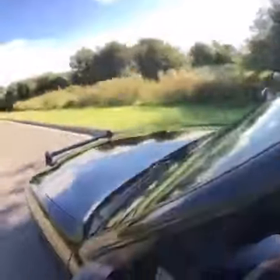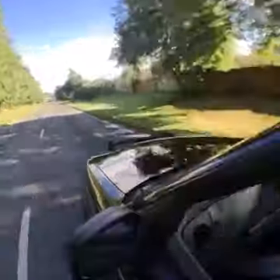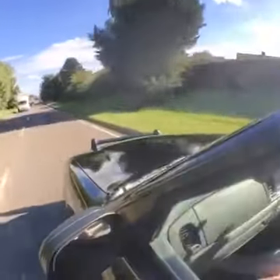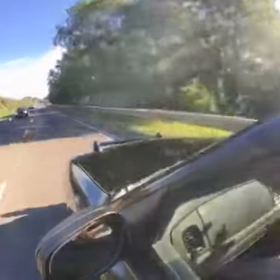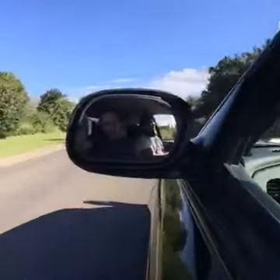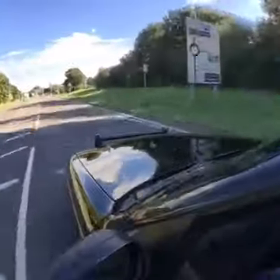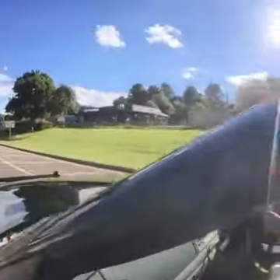We're going for a spin, going on a dual carriageway - hopefully you can hear the exhaust notes. I'll pull the camera outside of the window so you guys can hear them. So hopefully you guys are hearing this - it's pretty damn loud.